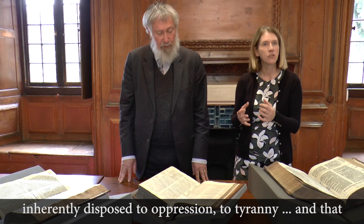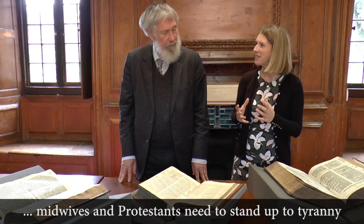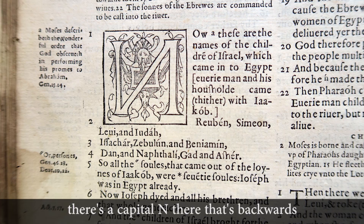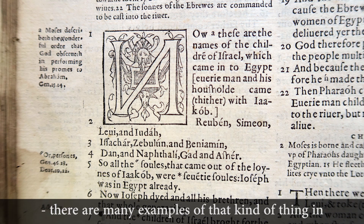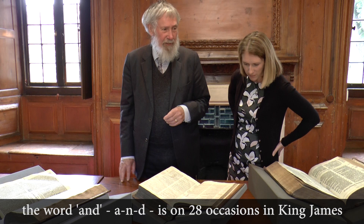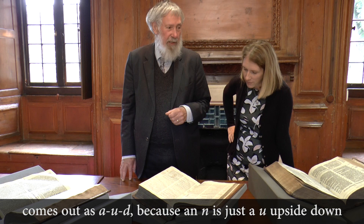There are some signs of haste in this — there's a capital N that's backwards. There are many examples of that kind of thing in the King James Bible too. The word 'and,' A-N-D, on 28 occasions in King James comes out as A-U-D, because an N is just a U upside-down, and it all went haywire.